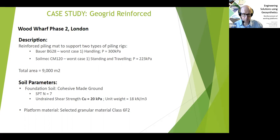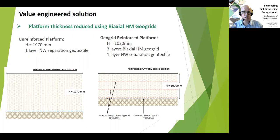The two scenarios compared on screen show: on the left, the unreinforced platform at a depth of just under two meters; and with three layers of high-modulus biaxial geogrid, the depth reduces to just over one meter, with a non-woven geotextile at the base — a significant reduction.